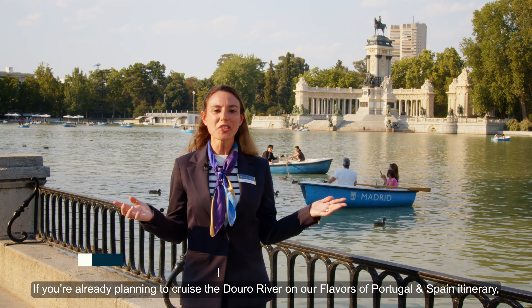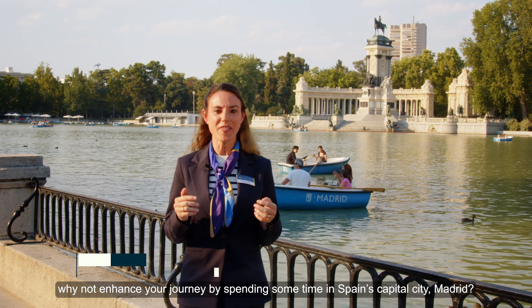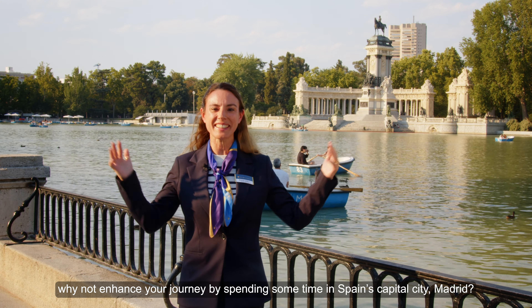If you're already planning to cruise the Douro River on our Flavors of Portugal and Spain itinerary, why not enhance your journey by spending some time in Spain's capital city, Madrid?